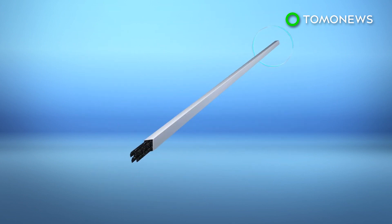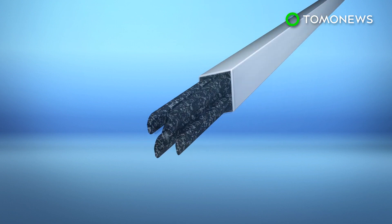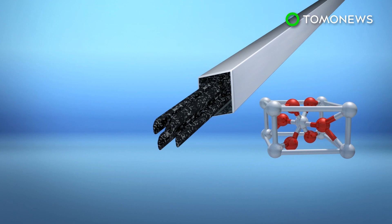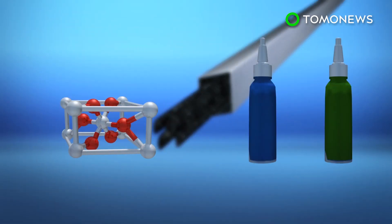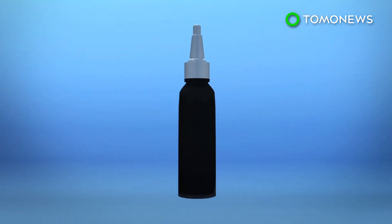Researchers analyzed a tattoo needle using scanning electron microscopy to take a closer look at the needle before and after the tattoo process. They found that the needle showed abrasions from certain tattoo inks that contain titanium dioxide, a white pigment usually mixed into bright colors such as green or blue. Researchers did not find the same result with carbon black ink.